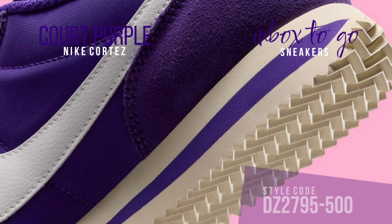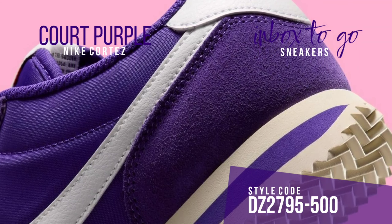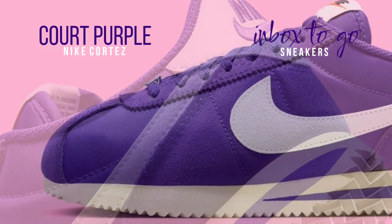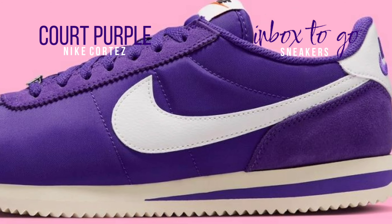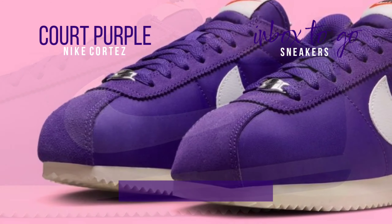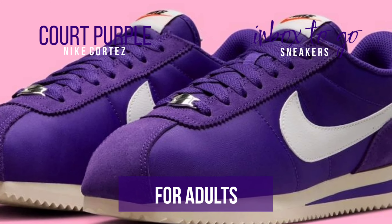The most recent Cortez model has an all-purple upper that combines suede and nylon materials for a refined look. Rich purple hues are tastefully accentuated by white leather swoosh insignia and heel tabs, and the design is finished with a sail rubber sole that exudes vintage appeal.